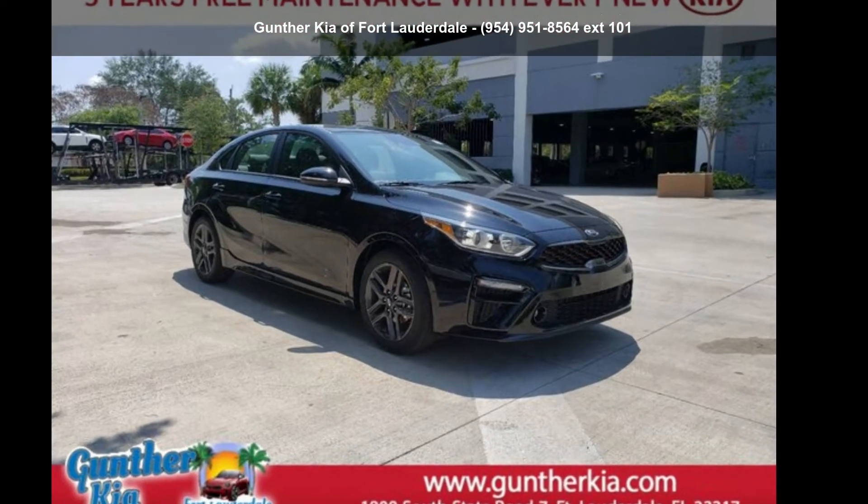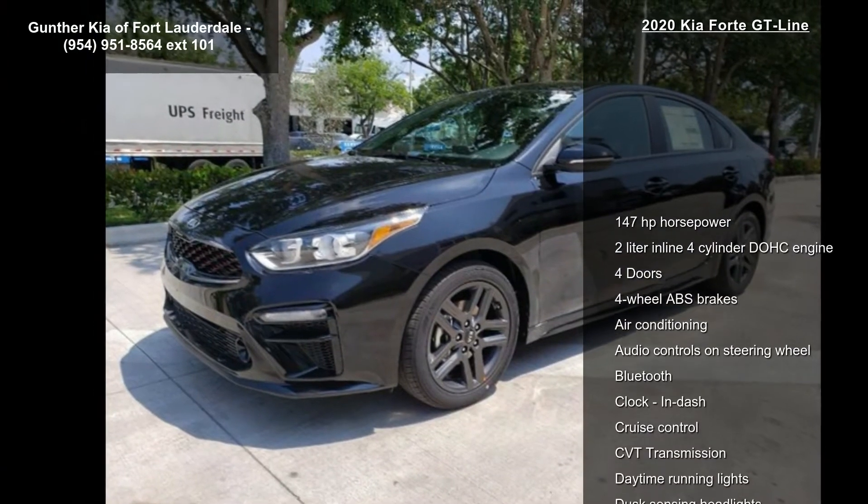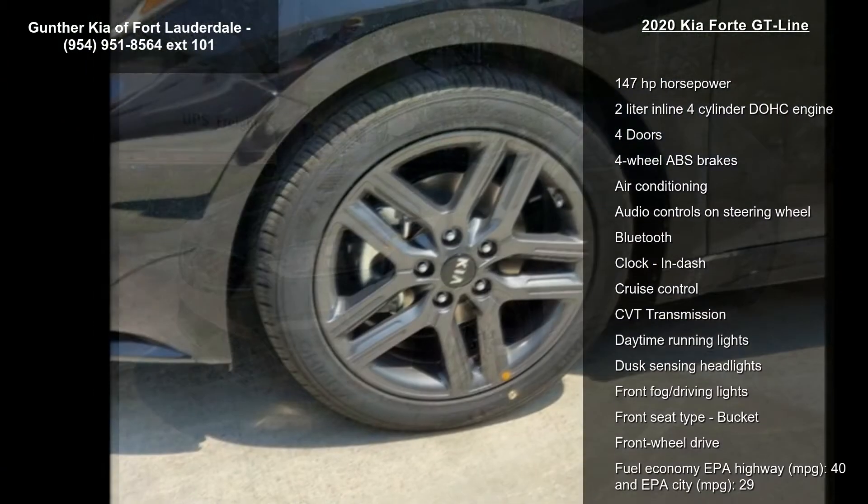Arrive in style with this Kia 2020 Forte GT Line. If you are looking for an automobile with great features, look no further.